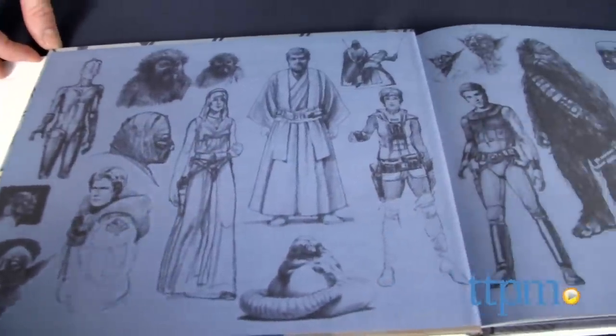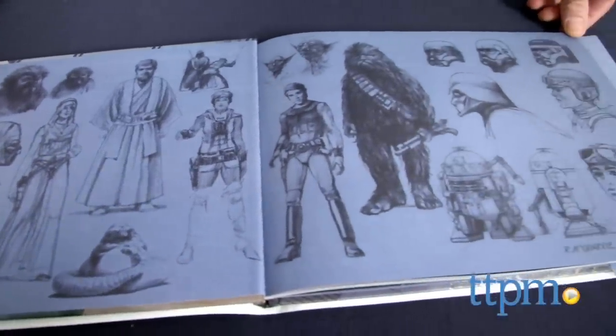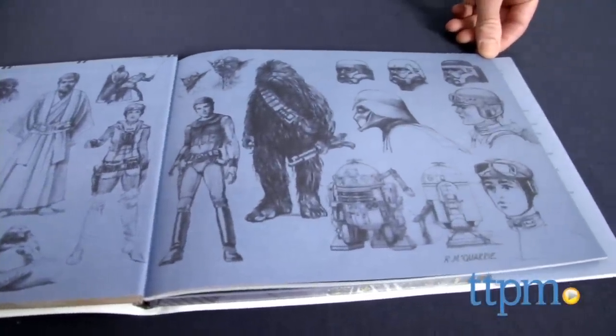Hey guys, Jeff from TTPM here with Star Wars: The Adventures of Luke Skywalker Jedi Knight from Disney Publishing Worldwide. This is a new take on the original trilogy featuring classic concept art.